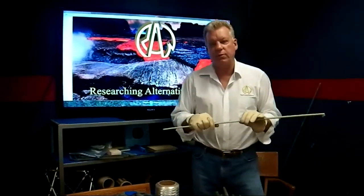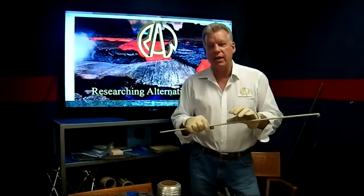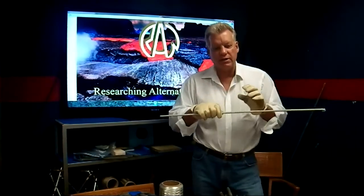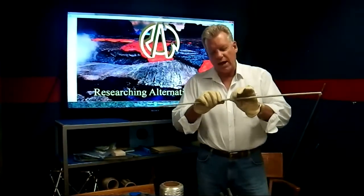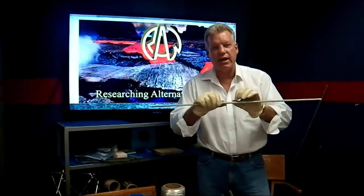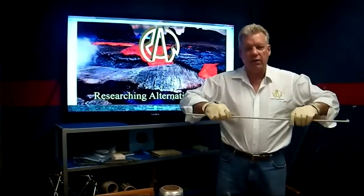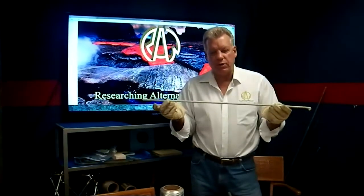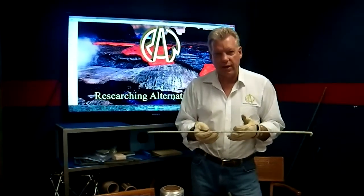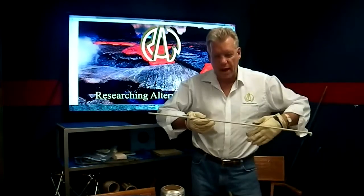Fiberglass has an elongation of about 4.7 to 5.7 percent before it ruptures. That means it would stretch about 5.5% of the diameter before parting. So you're going to get a little bit of flex in the panel. If you move the material out closer to the surface — which you can do because it won't rust like steel — you get it further out on the bend moment, and it stiffens the panel back up.